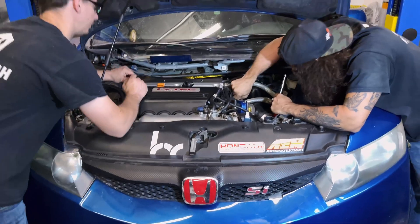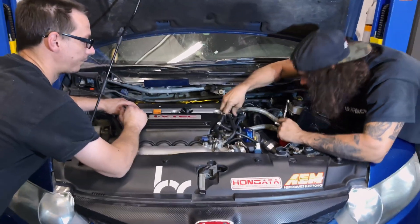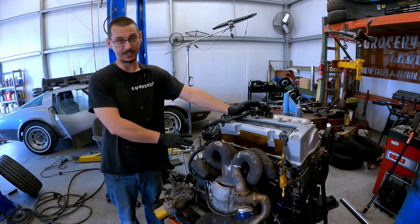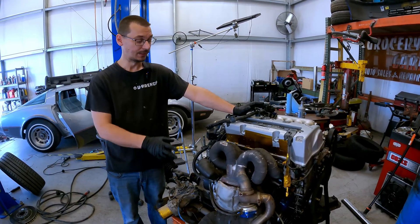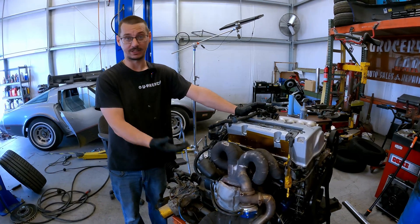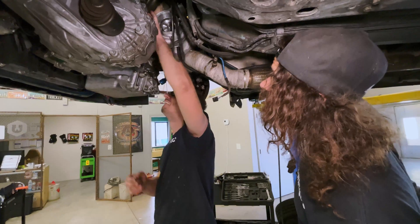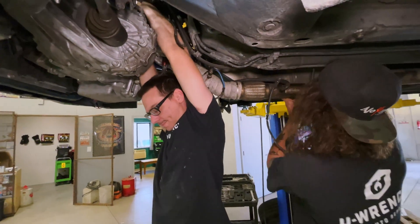This car has a little bit of a history with us. It first came to us, the turbo went bad — it had a built K20 in it, a 2-liter. Essentially the seal in the turbo went bad, so it started sucking all the oil out and starved the engine of oil. We put a new turbo on it and found out it needed an engine.